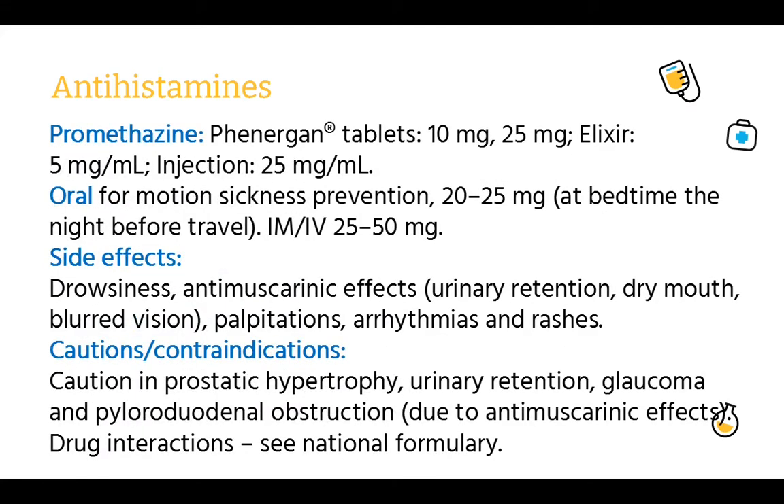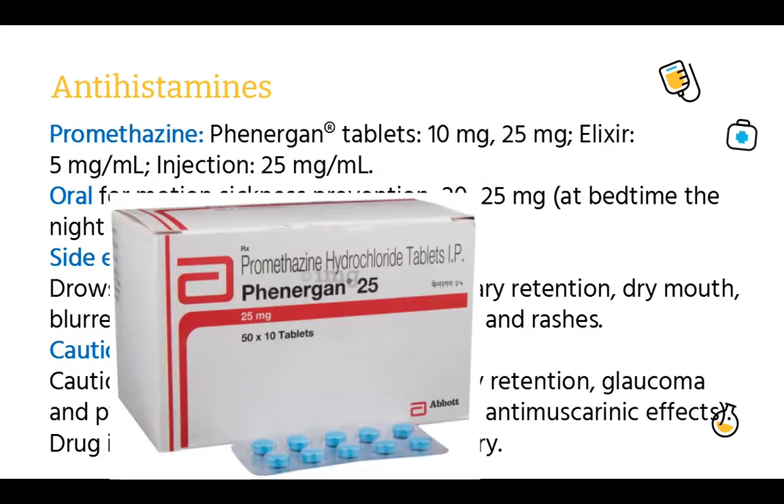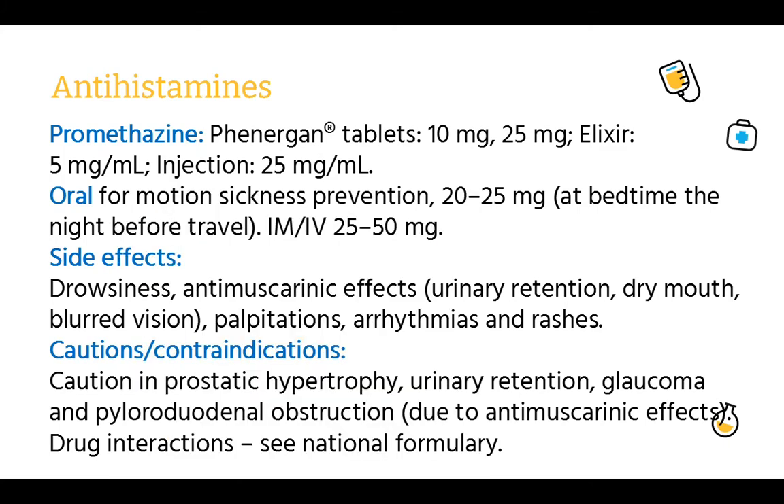Promethazine (Phenergan tablets): 10 mg, 25 mg. Elixir: 5 mg/ml. Injection: 25 mg/ml. Oral for motion sickness prevention: 20–25 mg at bedtime the night before travel. IM or IV: 25–50 mg.